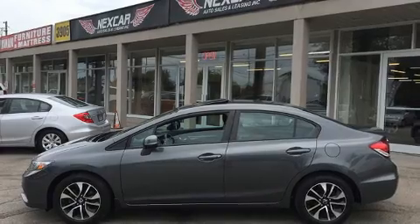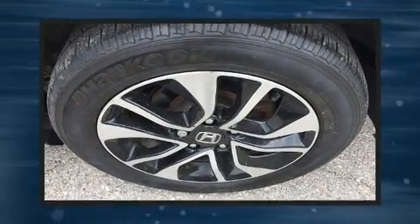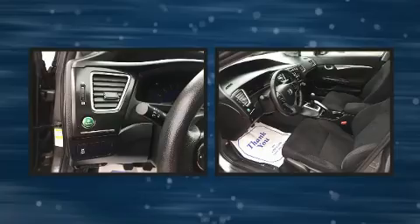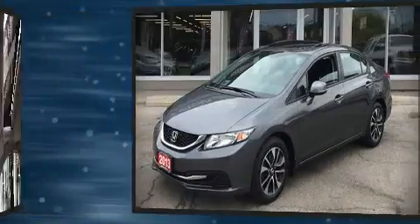Premium sound is delivered through six speakers, providing you and your passengers a sensational audio experience. With side curtain airbags supplementing the rest of the safety network, you can be assured that you and your passengers will experience top-tier protection.